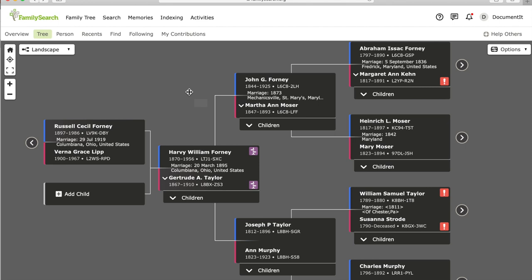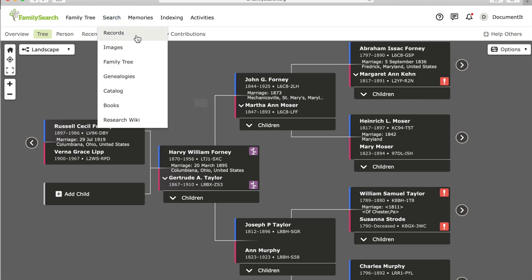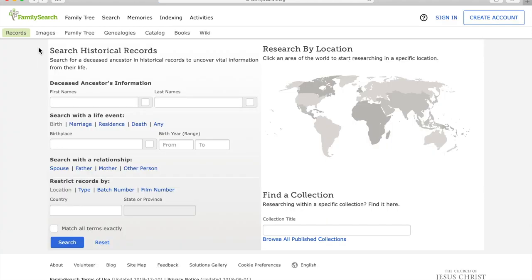If you want to look for records for ancestors who do not have a personal profile page, go to Search at the top of the page on the main menu and scroll down to Records — this leads to the main search engine page. Minor discrepancies in age and variations in spelling are common in records and indexes, so for best results make sure you include searches for alternate spellings and approximate dates, as well as common spellings and exact year.